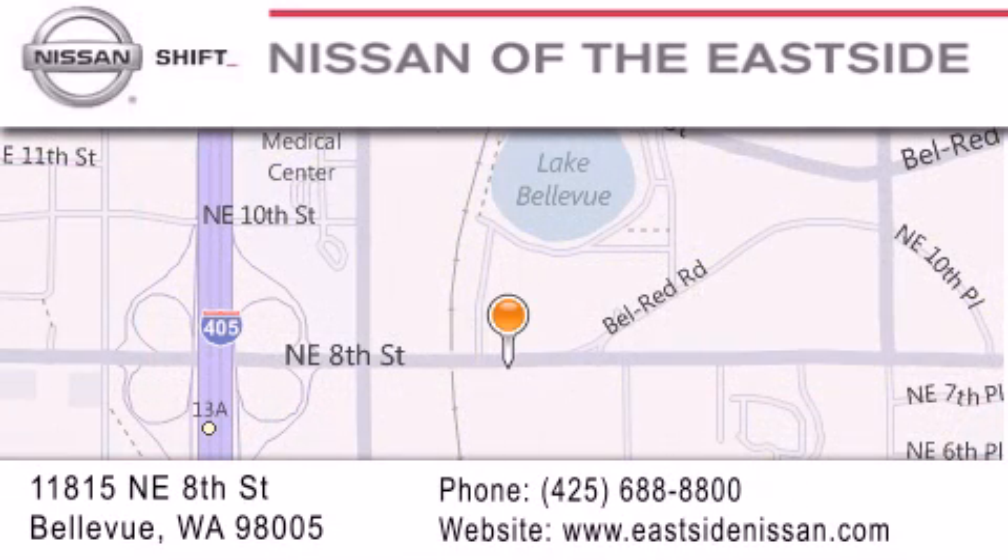You can rest assured that each team member will do everything possible to make your experience as simple and enjoyable as possible. We want you to feel that when you do business with Nissan of the Eastside, life gets better. Please call us today to schedule a test drive at 688-8800. We'll be right back.